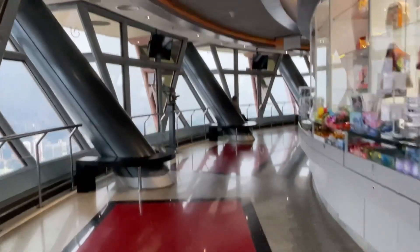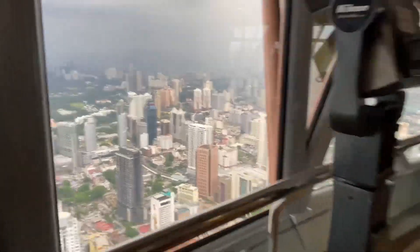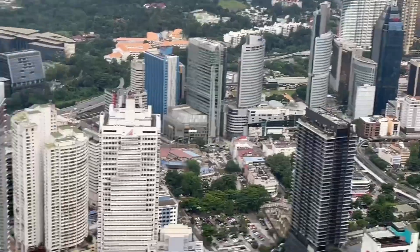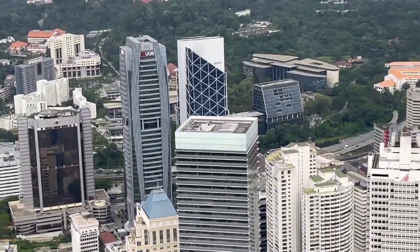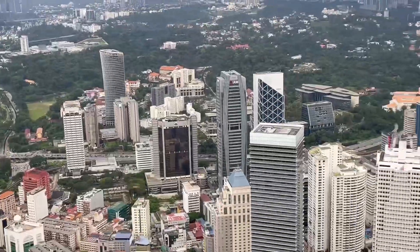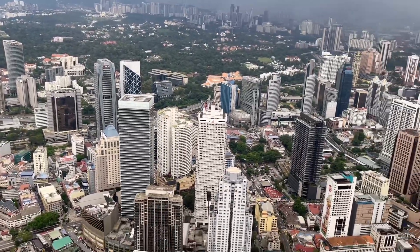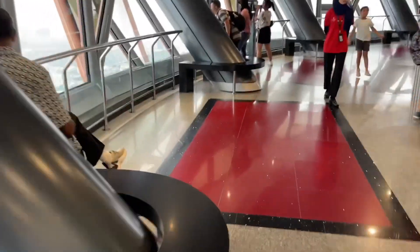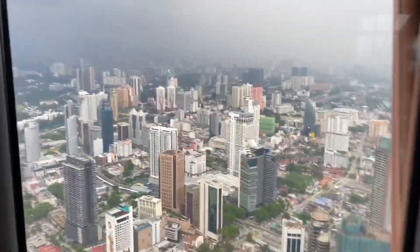We're here at the Kuala Lumpur Tower — the telecommunication tower — and you can see here all the structures all around the city. There are some iconic and modern structures you can see here as well. Let's continue going around and exploring.